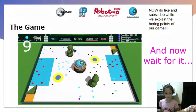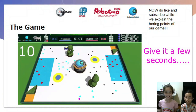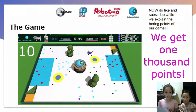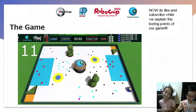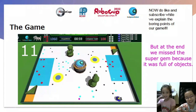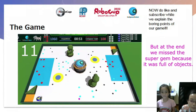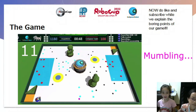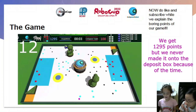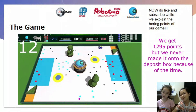And now wait for it — give it a few seconds. We get 1,000 points! Woohoo! But at the end, we missed the super gem because it was full of objects. So yeah, we never got to get the super gem, but we did deposit successfully. We get 1,295 points, but we never made it to the deposit box because of the time.